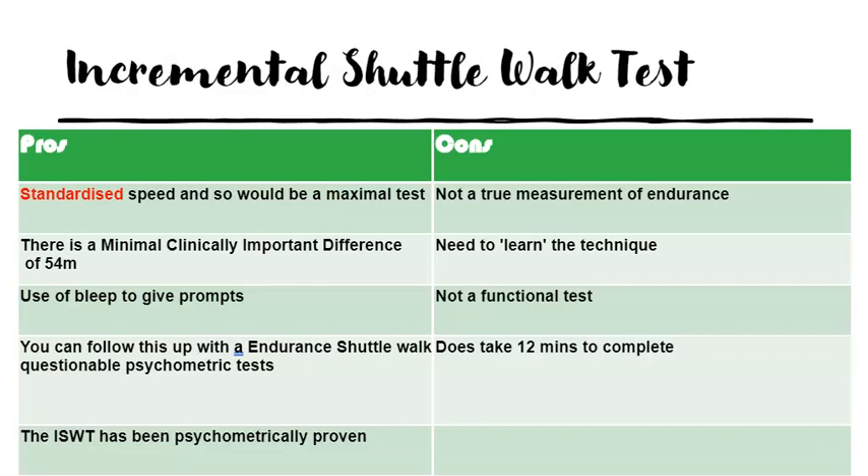So the incremental shuttle walk test — what are the good things about it? One, it's a standardised speed, so you can take it up to a maximal test. There's a minimum clinically important difference of 54 metres. The bleeps give prompts, and you can follow this up with the endurance shuttle walk test. However, there is debate about whether the psychometric testing around the bleep test is more a test of motivation than anything else. It's not a true measure of endurance, you can learn the technique over time, it's not as functional as we'd like, and it does take 12 minutes to complete.